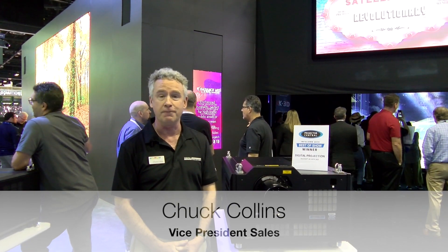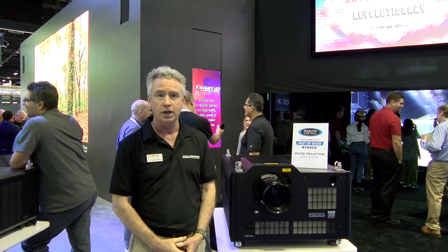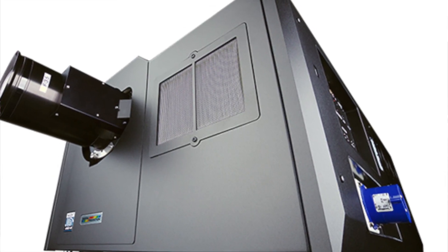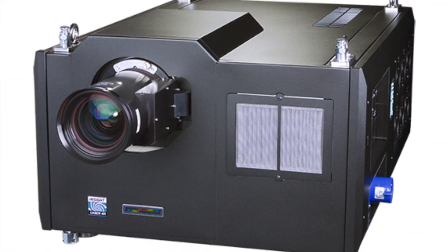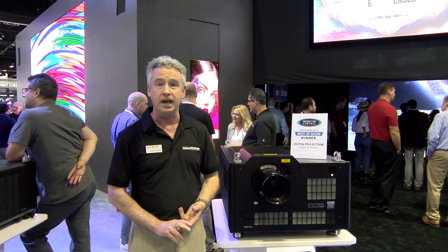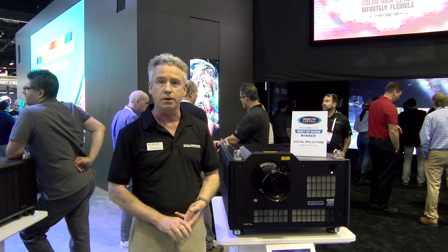I'm Chuck Collins at the Digital Projection booth here at Infocom 2019 in lovely Orlando, Florida. We're here today to talk about our Insight chassis — the top-of-the-line projector in Digital Projection's product line. You may remember us from the Insight 4K, Insight 8K, and now the Insight 4K HFR360.